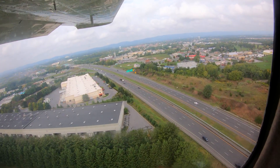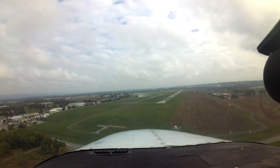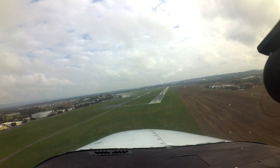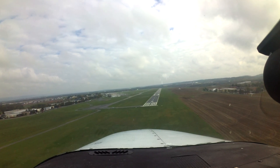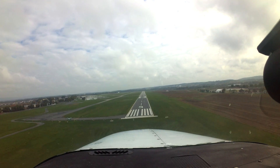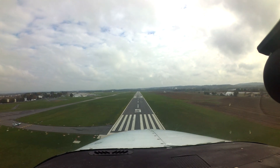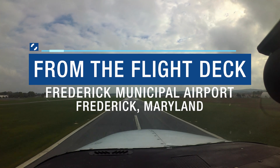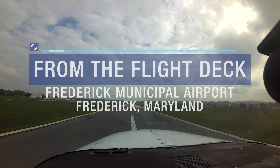Each airport has characteristics that can lead pilots to make errors that result in wrong surface operations, runway incursions, or other surface events. This video will enhance your situational awareness during airport operations by increasing your awareness of these challenges. Let's take a look at issues you might encounter at Frederick Municipal Airport from the flight deck.